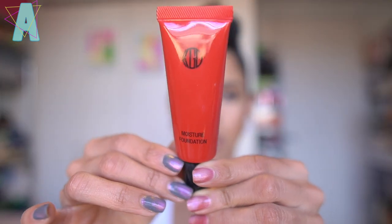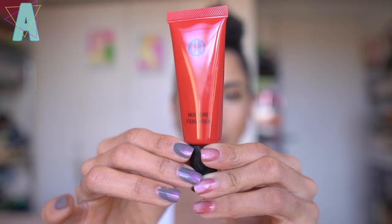For foundation, I use the Kogendo Moisture Foundation in 143. It's like my exact skin tone. Anything lighter would have looked a little funny, so 143 works for now in winter — maybe not so much when I get a little tan.